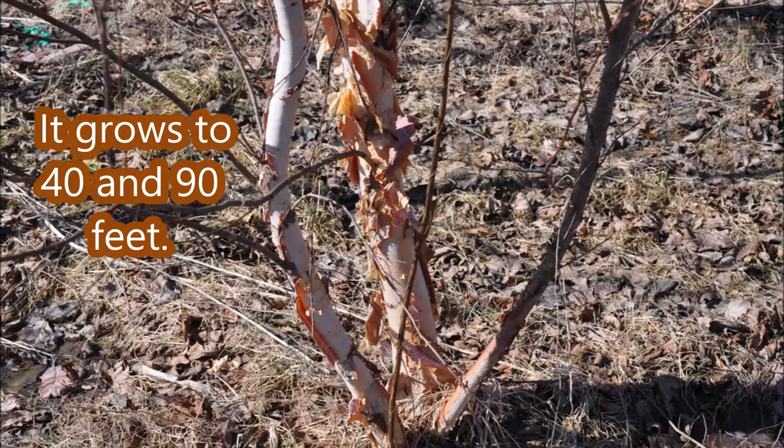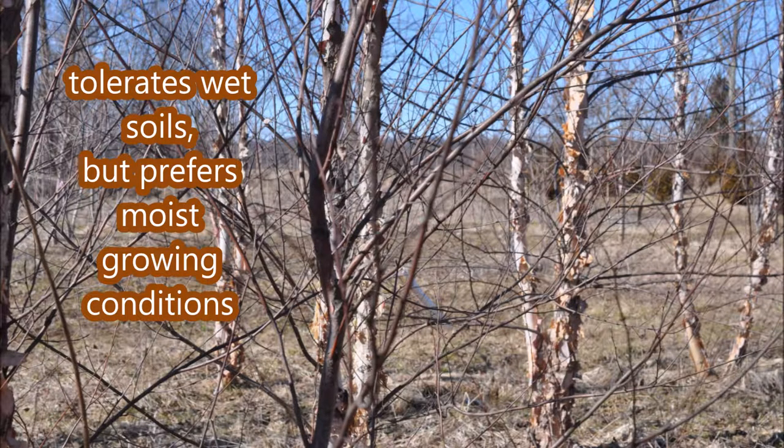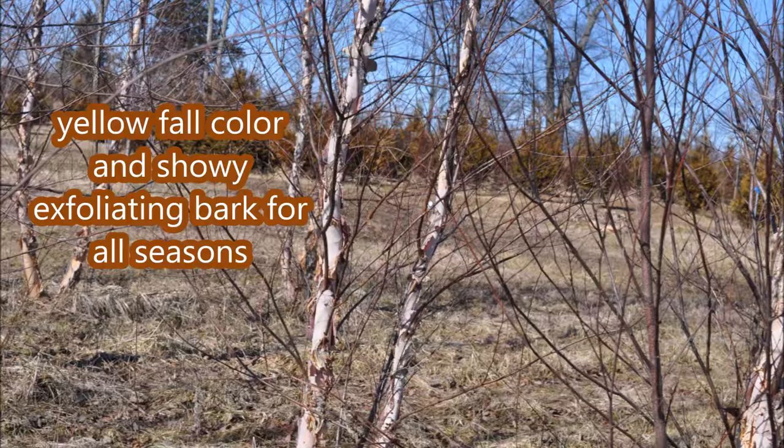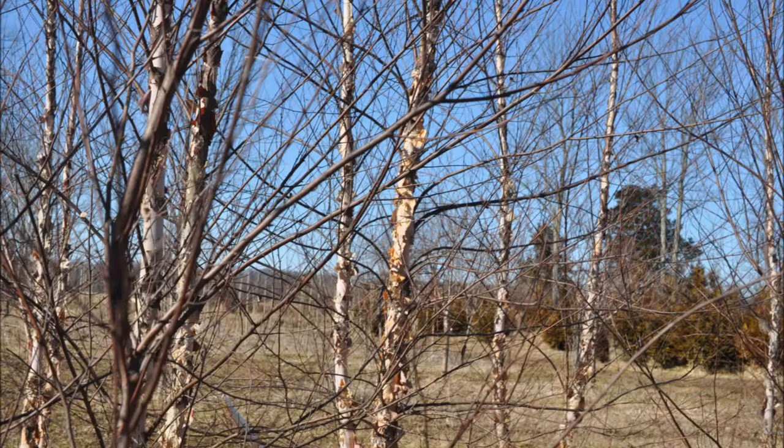It grows to 40 to 90 feet tall. Most people buy one with multiple stems from Highland Hill Farm. It can tolerate wet soils or dry soils. It has yellow fall color and it's resistant to the bronze birch borer.